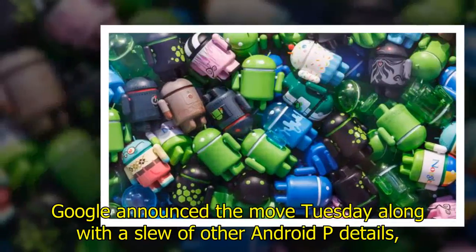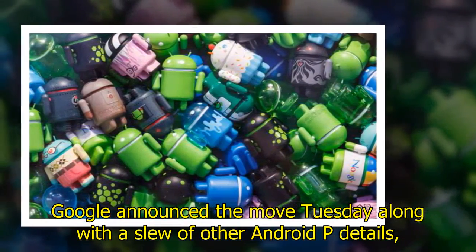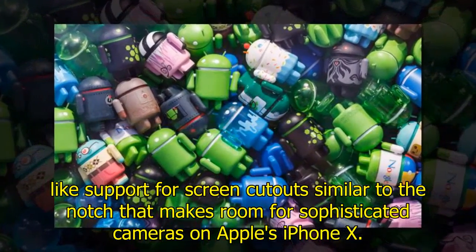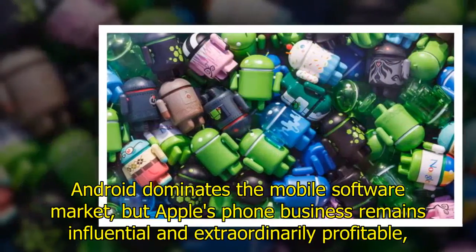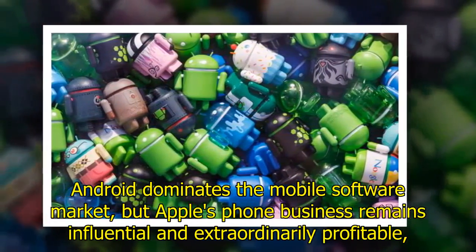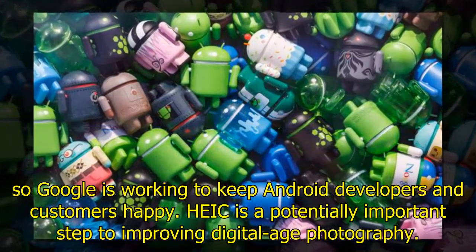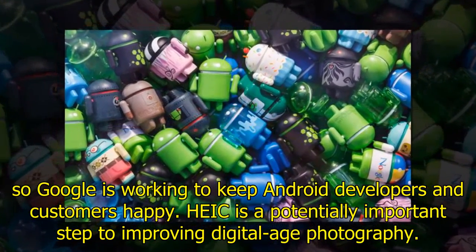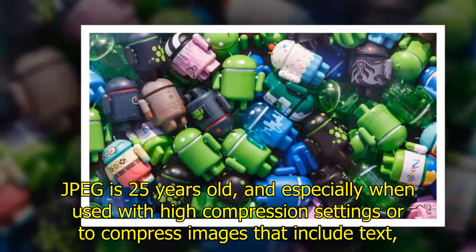Google announced the move alongside a slew of other Android P details, like support for screen cutouts similar to the notch that makes room for sophisticated cameras on Apple's iPhone X. Android dominates the mobile software market, but Apple's phone business remains influential and extraordinarily profitable, so Google is working to keep Android developers and customers happy. HEIC is a potentially important step to improving digital photography.